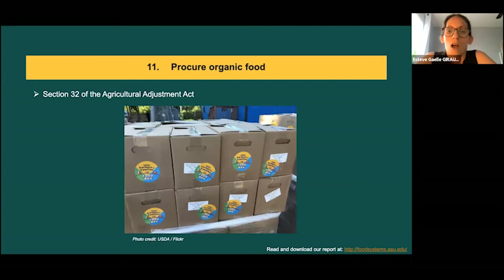The second recommendation, also number 11 in our report, is to procure organic food. USDA has a long history of supporting various producer groups and commodities through Section 32 of the Agricultural Adjustment Act to support domestically produced foods and respond to crises. For example, Section 32 is what supported the Farmers to Family Food Program for distribution in 2020 during the pandemic.